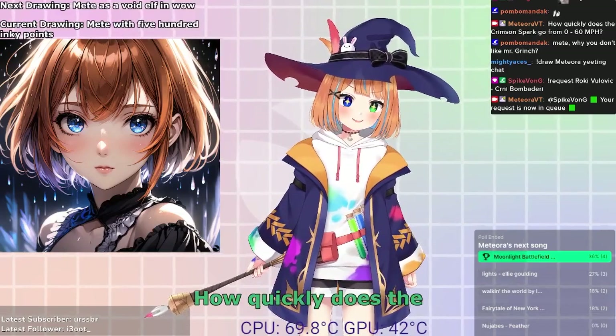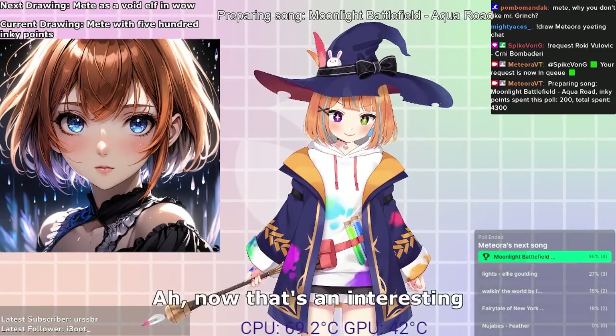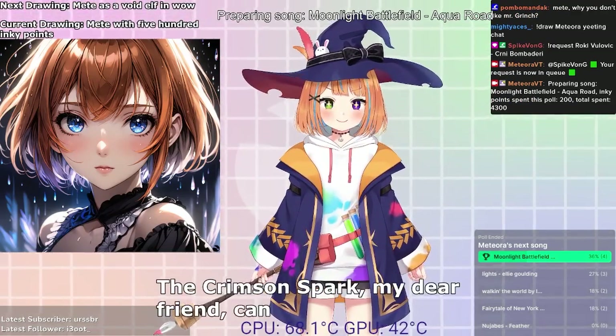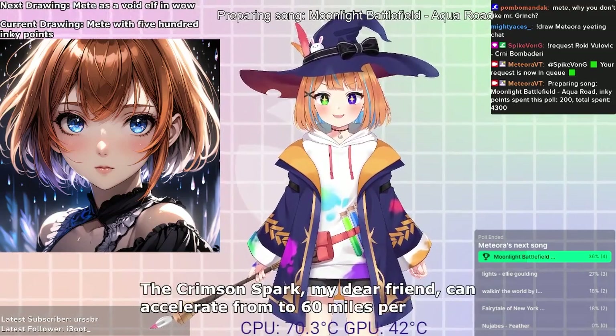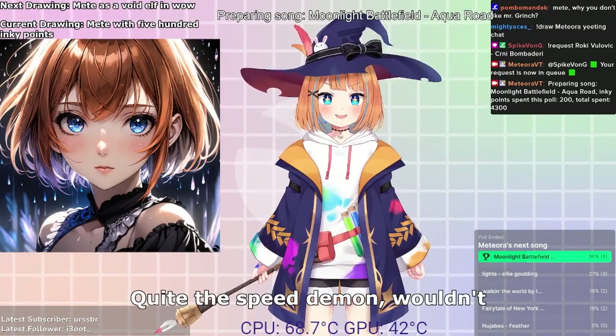How quickly does the Crimson Spark go from 0 to 60 miles per hour? Now that's an interesting query. The Crimson Spark, my dear friend, can accelerate from 0 to 60 miles per hour in just under 4 seconds. Quite the speed demon, wouldn't you agree?